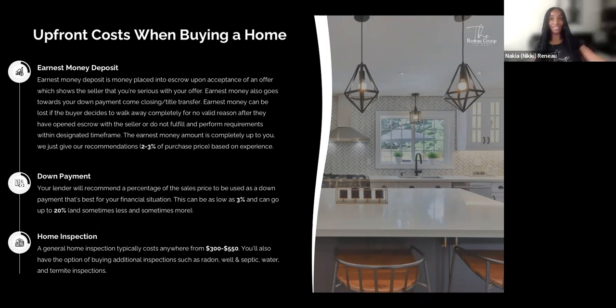The earnest money amount is completely up to you, but we recommend two to three percent of the purchase price here in California. Another upfront cost is your down payment, which comes at the end of your escrow period — you'd need the money ready to wire to escrow. Your lender will recommend a percentage of the sales price as a down payment, which can be as low as 3% and up to 20% or more. During escrow, you'll also pay for a home inspection, which typically costs $300 to $550 or more depending on the size of the home.